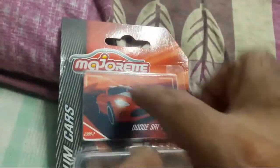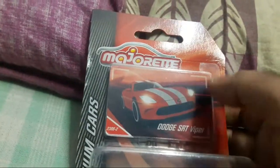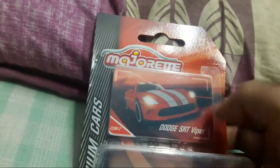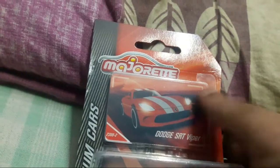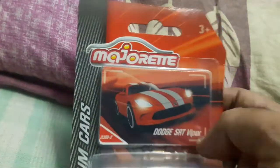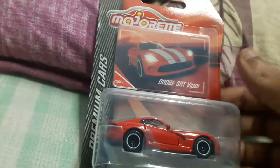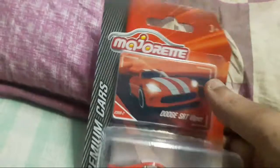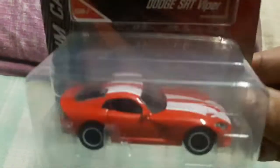This is an information card of the actual model giving details like RPM, torque, and other specs. So if you want to check out the horsepower, throttle, RPM, and pickup, you can refer to this card. Majorette includes this with every premium car, which no other brand does — so this is also a fantastic feature from Majorette. This is the Dodge Viper from Majorette.